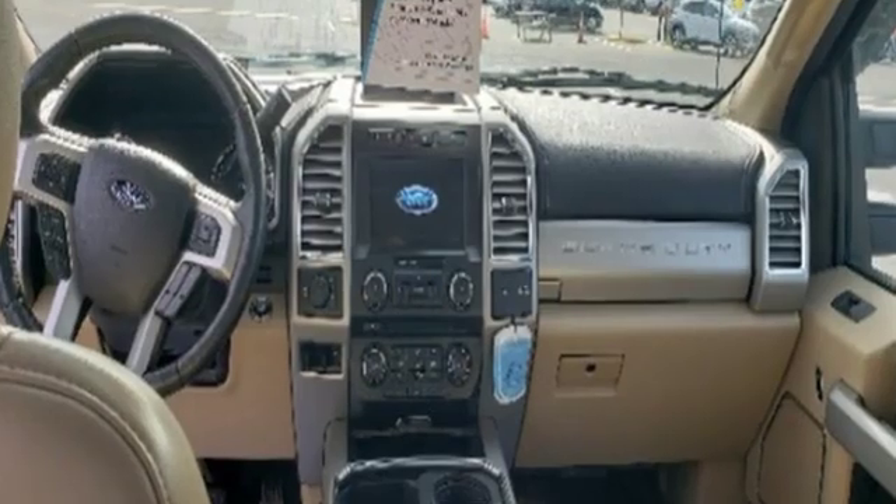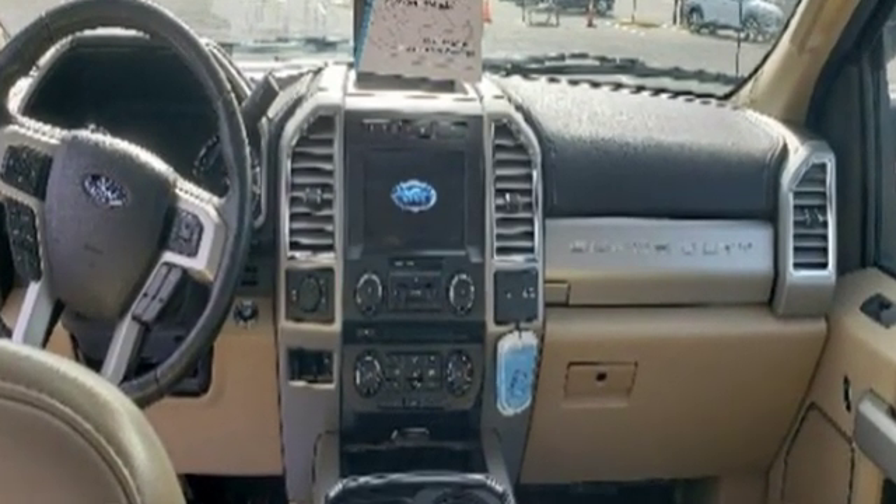Ford is America's best selling vehicle brand. Stop in for a test drive and make it yours today.